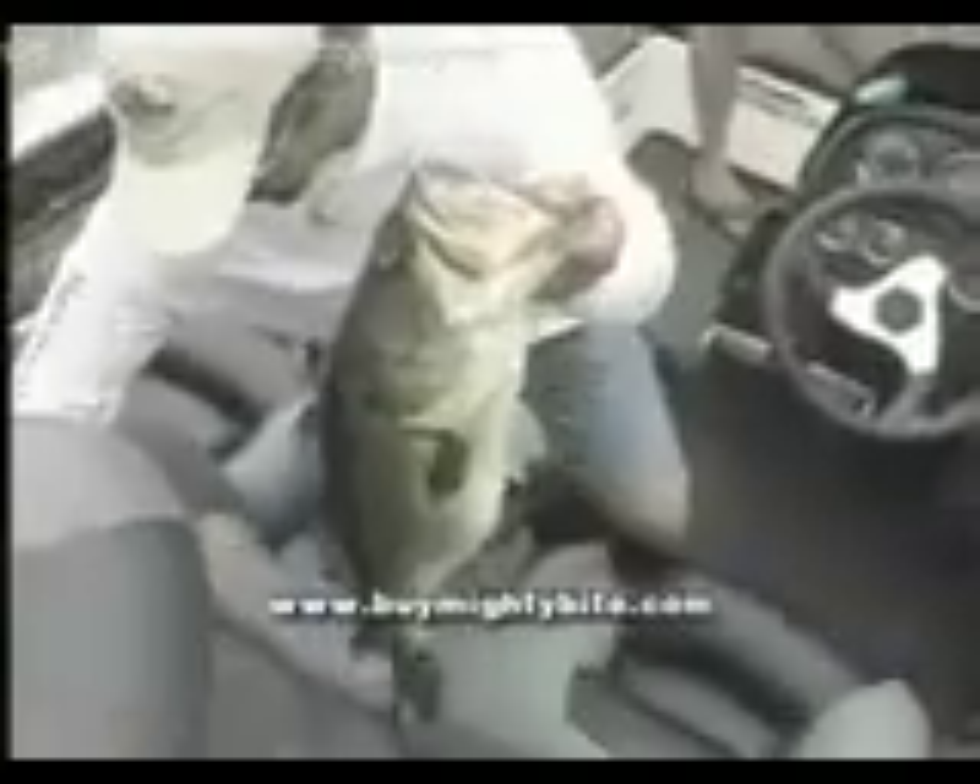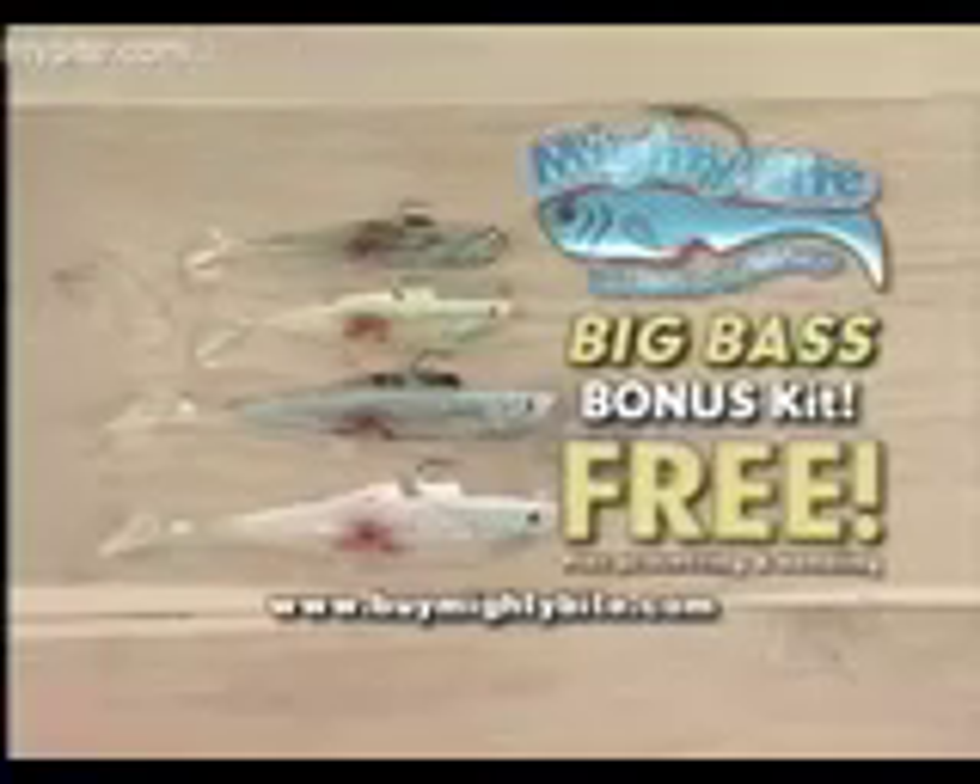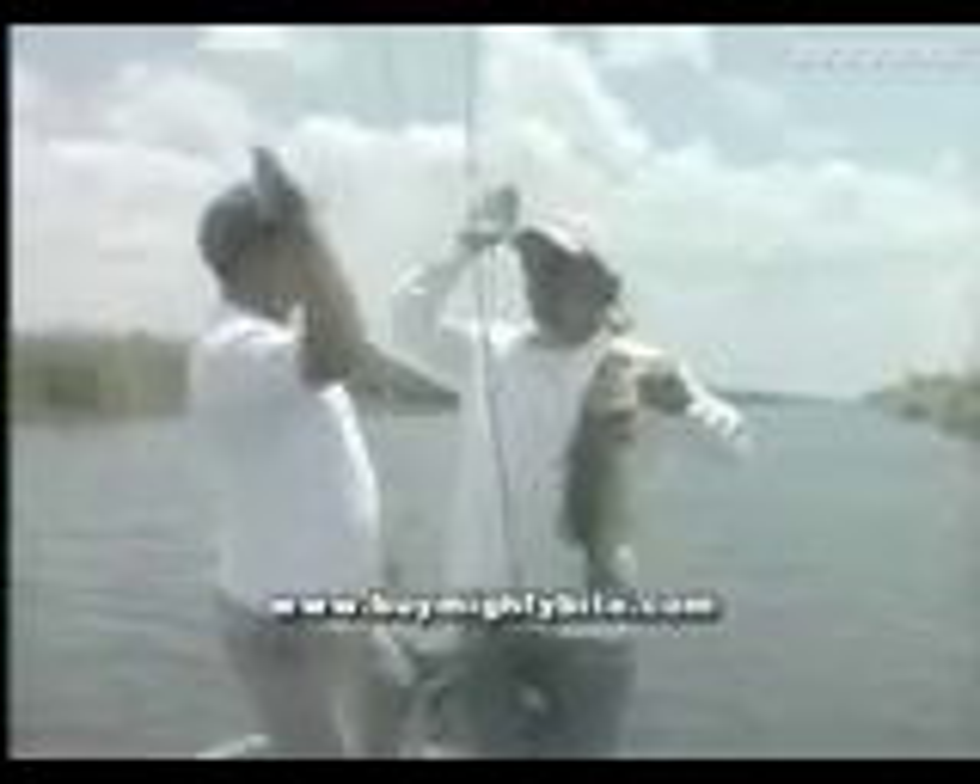But wait — get the Mighty Bite Big Bass Bonus Kit. This is the kit the pros use on the tournament trail to catch trophy bass and win big money. It's a $20 value, but it's yours free, plus processing and handling. Mighty Bite hauls in five.